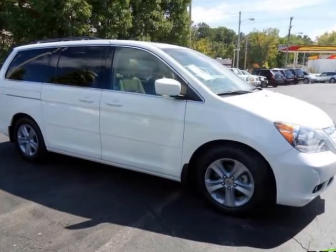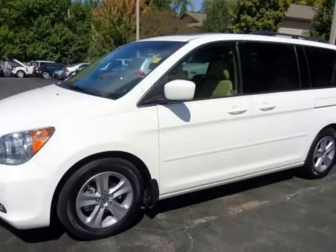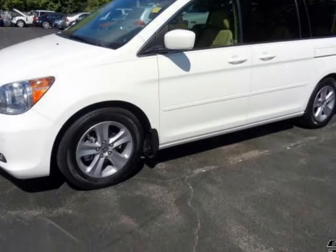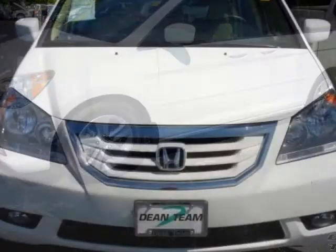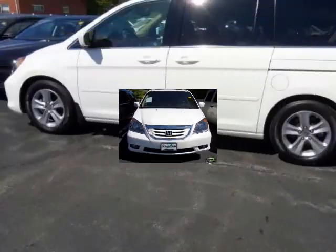We think you will love this pre-owned 2009 Honda Odyssey Touring, which has 13,959 miles. It comes fully equipped with 4-wheel disc brakes, additional power outlet, adjustable foot pedals, and many other features.